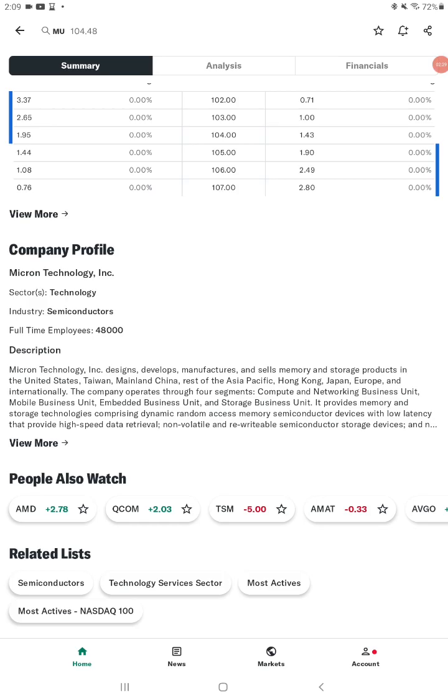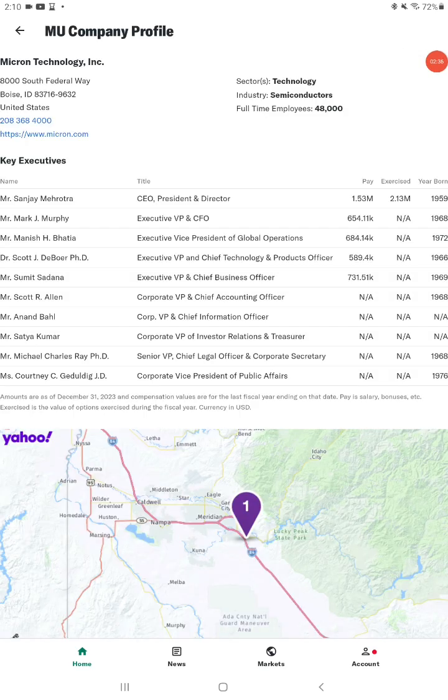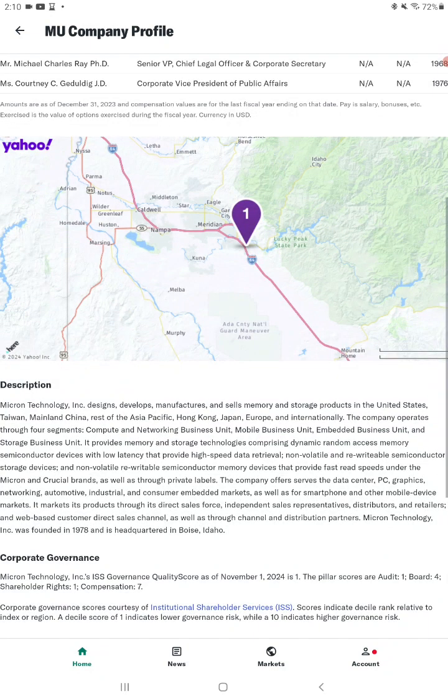It is a technology semiconductor stock with 48,000 employees. As you can see, they are based out of Boise, Idaho. The description of the company: Micron Technology, Inc. designs, develops, manufactures, and sells memory storage products in the United States.